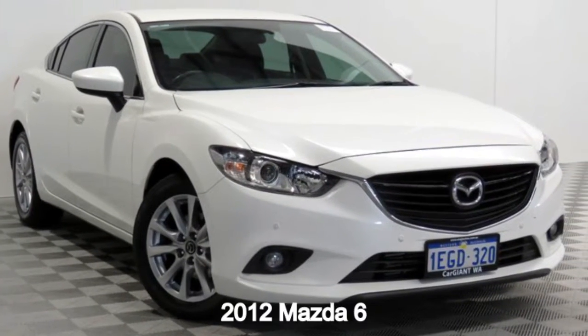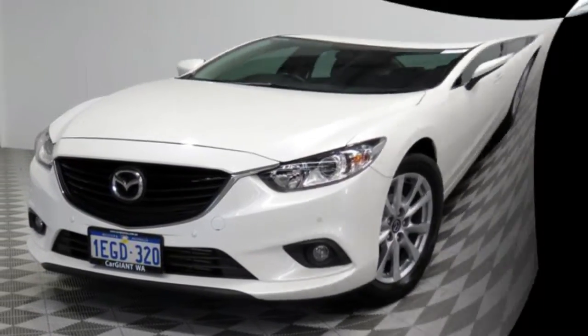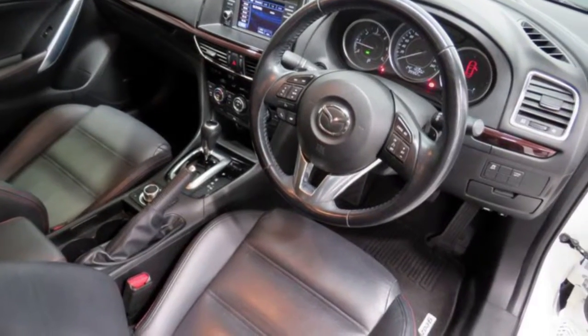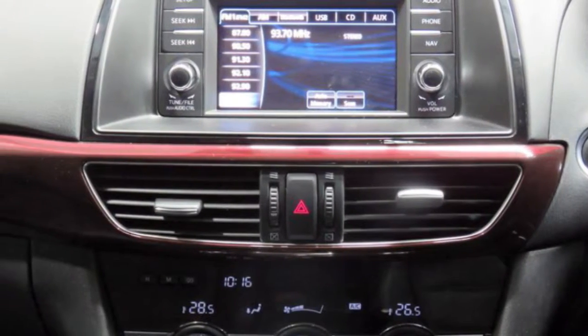In the market for a 2012 Mazda 6? This 6 has a reliable engine and a smooth shifting automatic transmission. The attractive white exterior is complemented by its stylish interior. This vehicle has all the features you could dream of.